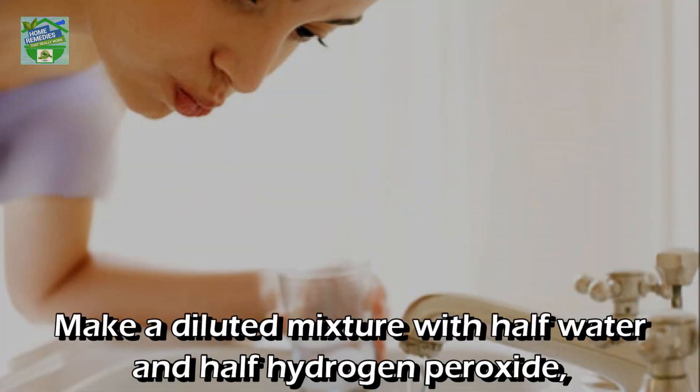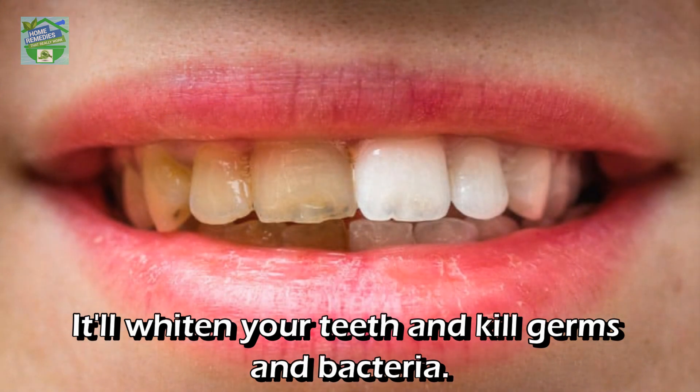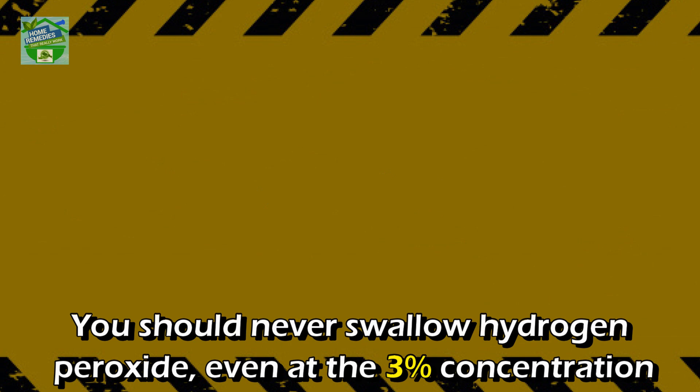Dental hygiene: make a diluted mixture with half water and half hydrogen peroxide, then swish in your mouth for one minute and spit out — never swallow. It will whiten your teeth and kill germs and bacteria.